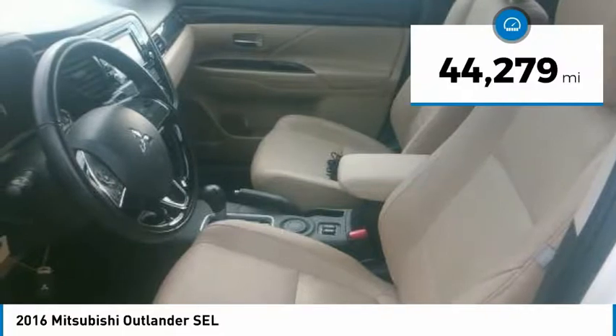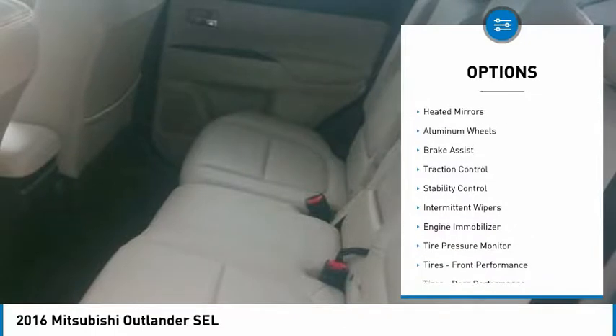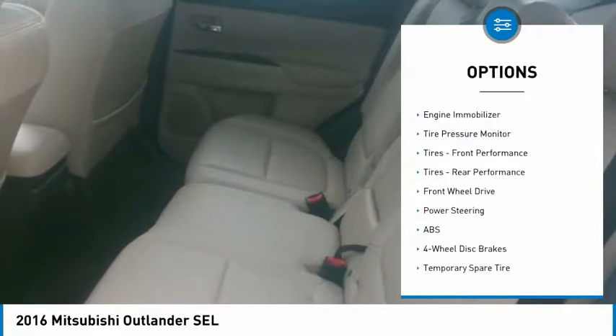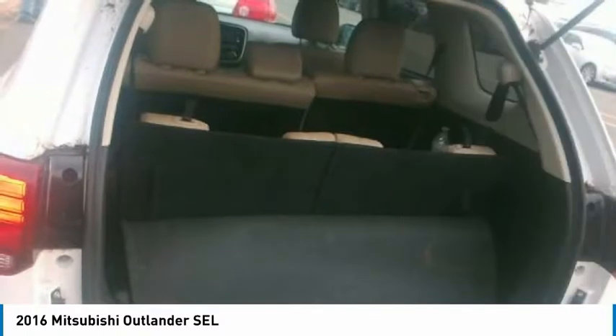This vehicle has less than 45,000 miles. Here are some of this vehicle's great options: heated mirrors, aluminum wheels, brake assist, traction control, stability control, intermittent wipers, engine immobilizer, and tire pressure monitor.